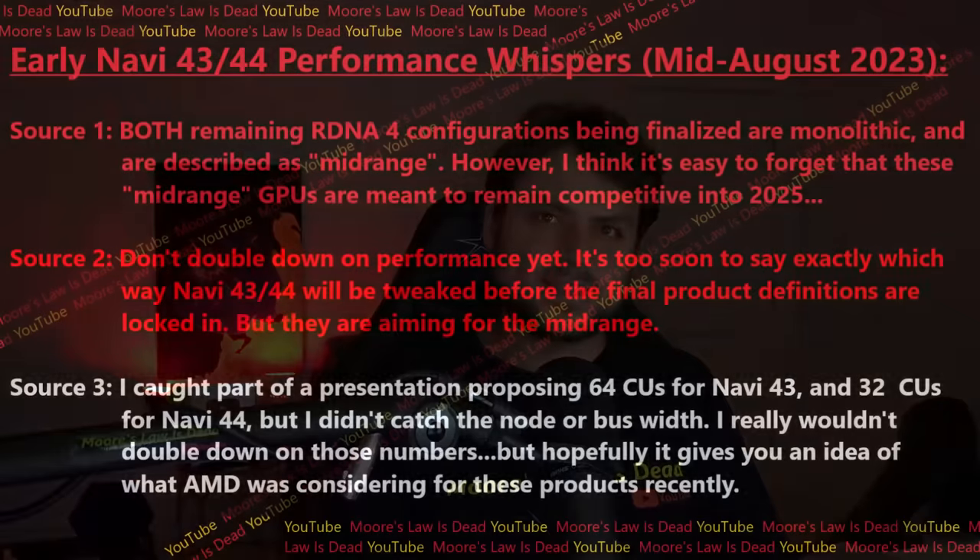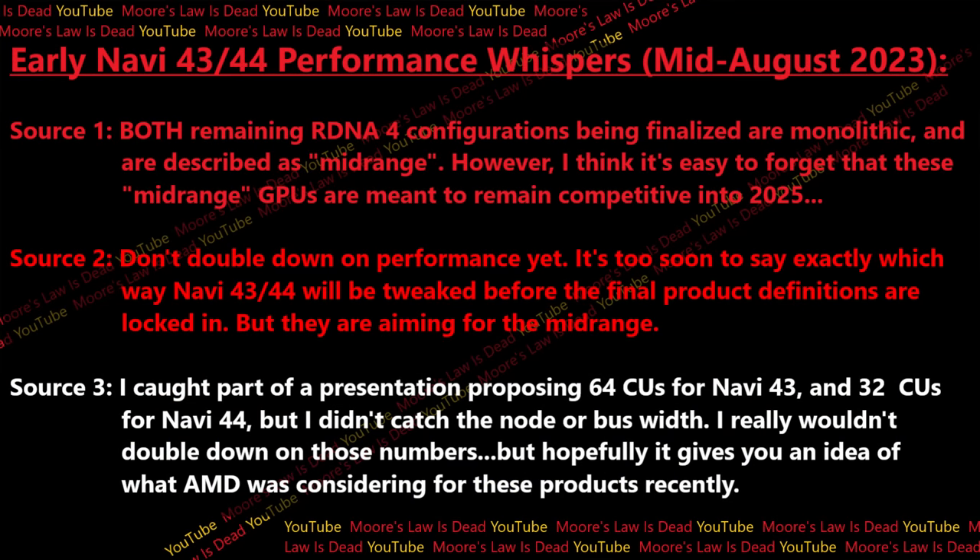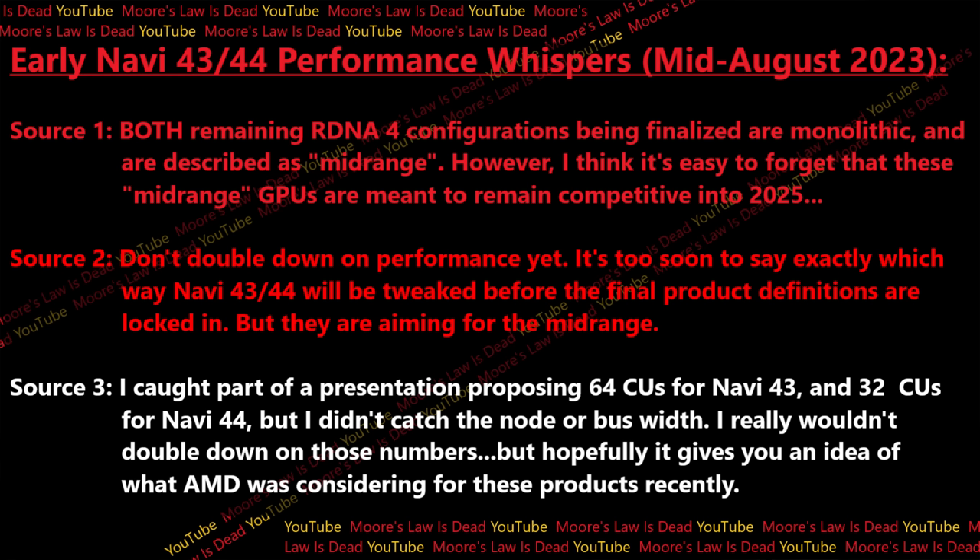With that in mind, here are some quotes about RDNA 4 performance. The first source — someone I've been talking to for years — tells me that both remaining RDNA 4 configurations being finalized are monolithic and described as mid-range. I was also told to remember that these mid-range GPUs are meant to remain competitive well into 2025. This isn't a mid-range card releasing now — it's a mid-range card releasing a year from now, meant to compete with NVIDIA cards through 2025, so it's going to be a lot stronger than what you can get right now in the mid-range. A second source told me it's too early to double down on exact performance, as there could be last-minute tweaks to aspects of the final hardware design not fully defined yet, but they're close — and either way, both are meant to compete in the mid-range a year from now.